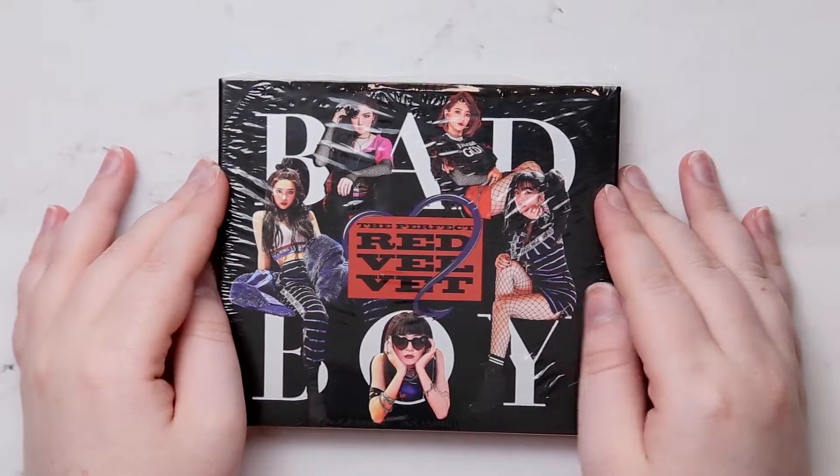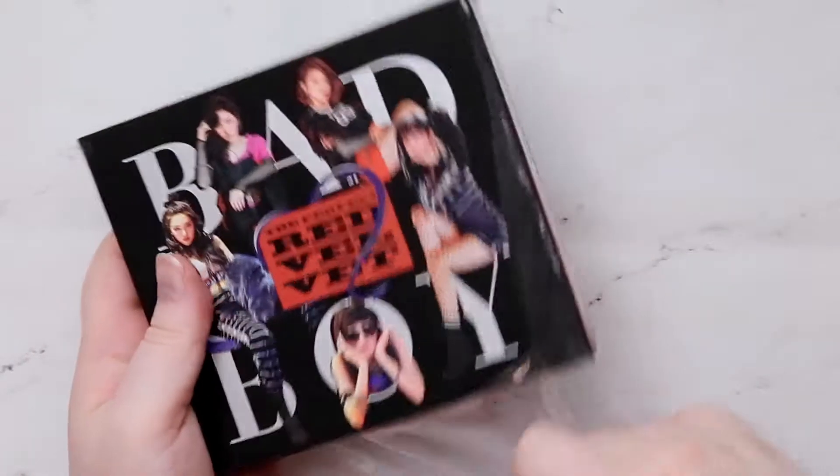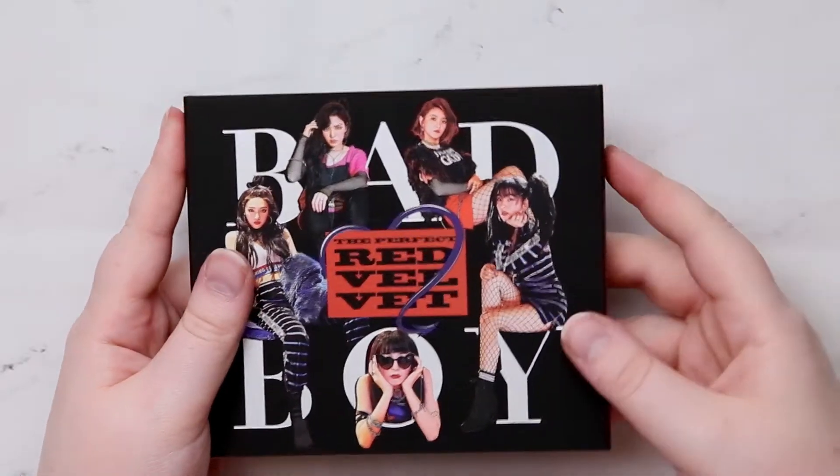Hey guys, so we're going to be looking at Red Velvet's Bad Boy. I'm in love with this title track and like the whole music video and the look. It's really, really nice.